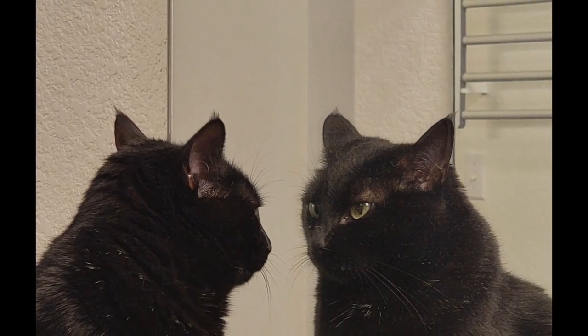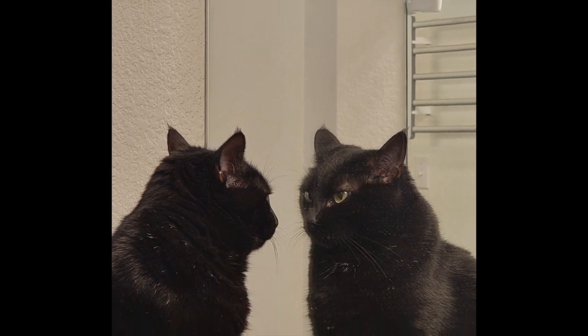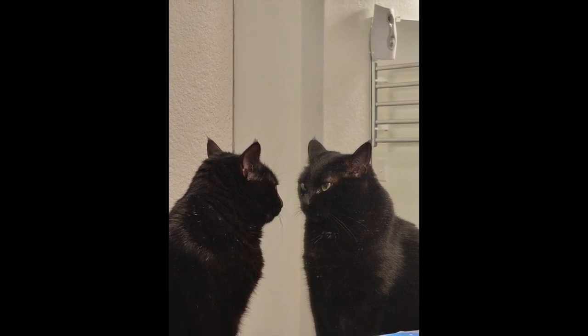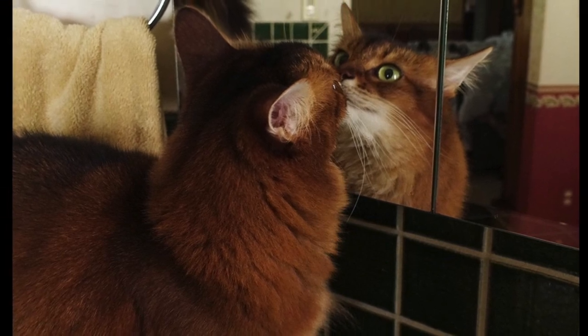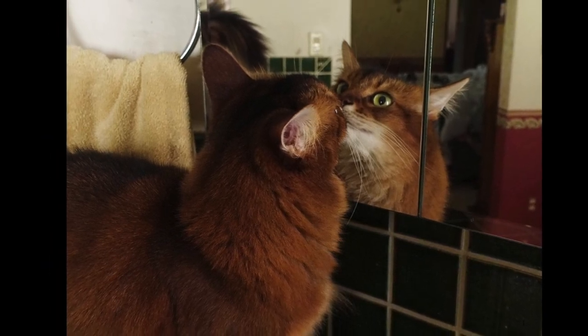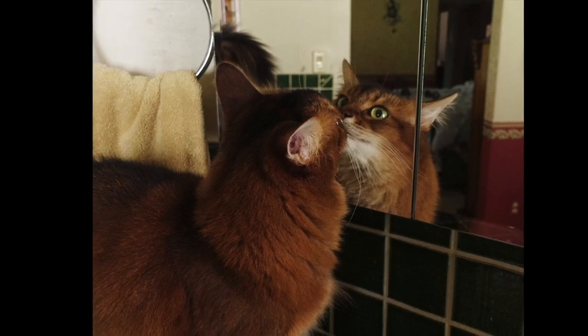There's not much you can do to prevent a cat experiencing fear of mirrors other than making sure they can come and go freely from the room. You can distract them with a treat or toy so they forget about the imaginary predator. Given time, they're likely to get used to the fact that a strange, scentless cat sometimes appears in certain parts of the house — they may even try and look behind the mirror trying to figure out where the other cat is hiding.